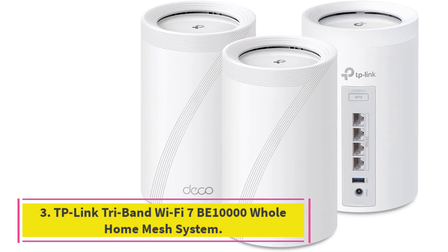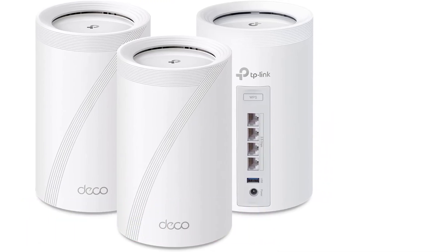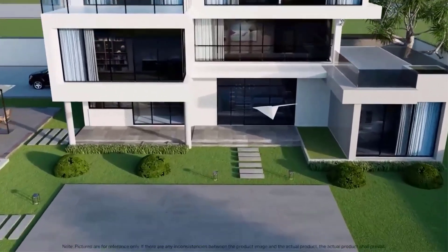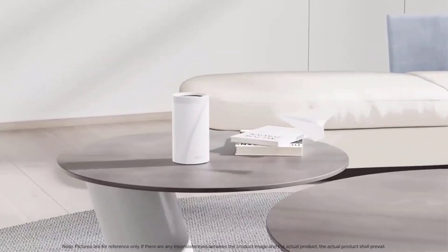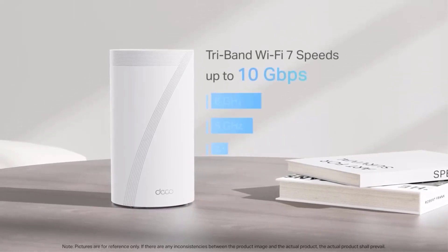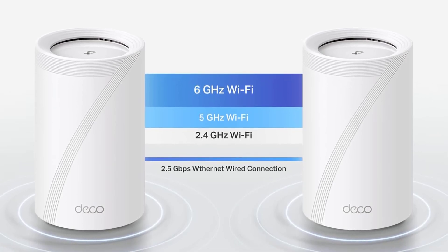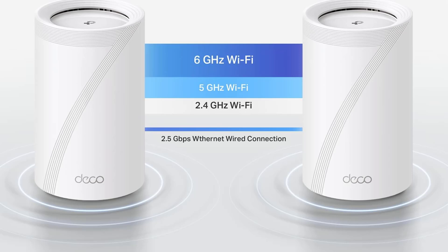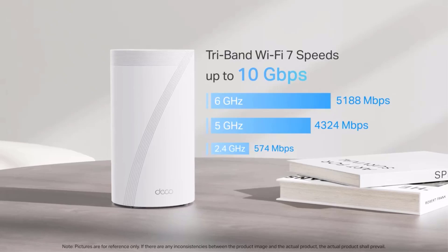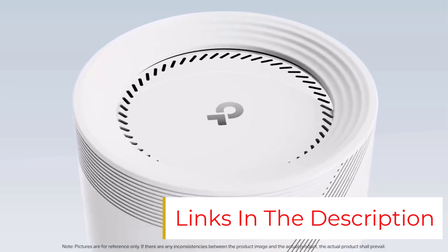Number 3: TP-Link Tri-Band Wi-Fi 7 B10,000 Whole Home Mesh System. The TP-Link Deco B63 is the best mid-priced Wi-Fi 7 mesh system. It can handle multiple connected devices — over 200 at once — and the manufacturer states it covers up to 4,600 square feet for large homes. Additionally, it's got the narrowest base dimensions in this lineup, so it's easier to place around the home than bulkier models. This model has a tri-band setup, reaching a combined 10 gigabits per second with MLO, coming close to premium tier mesh system performance.